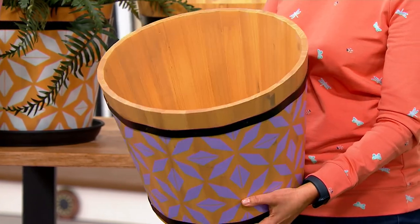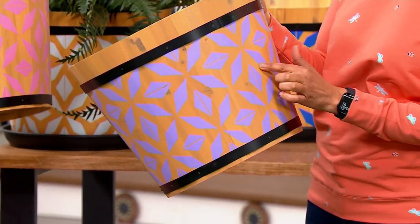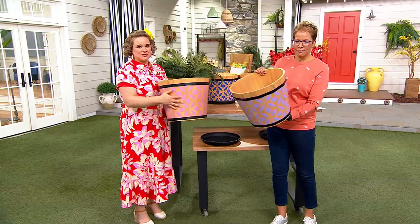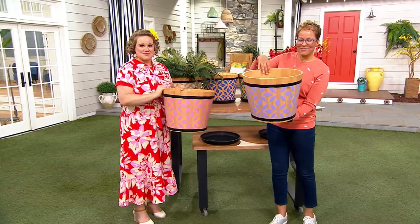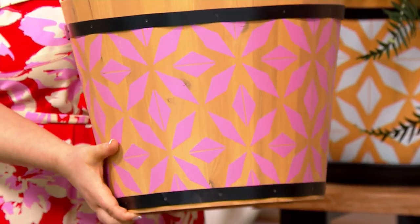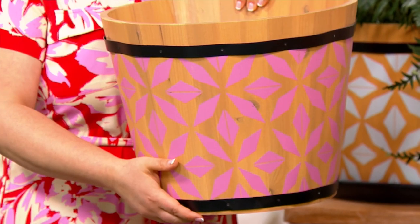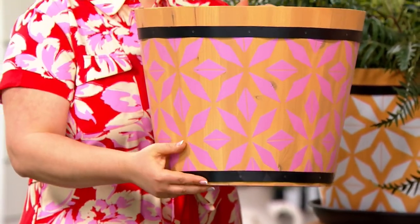This is fade resistant, so this beautiful hand-painted design on the front — it reminds me of tile work — is not going to fade throughout the season. This is also weather resistant, so they can absolutely be used outside; they're meant to be outside. And the little bands at the top and the bottom are also rust resistant, so this is designed to withstand the elements.